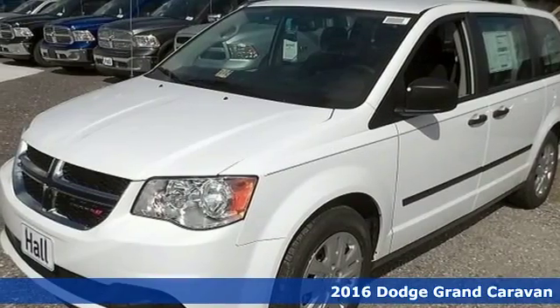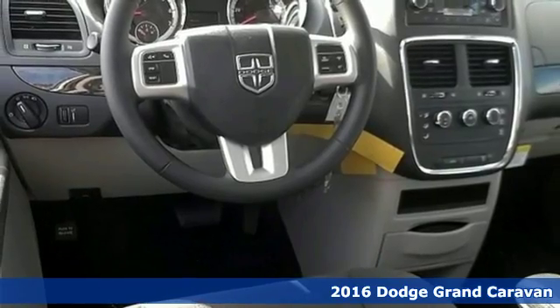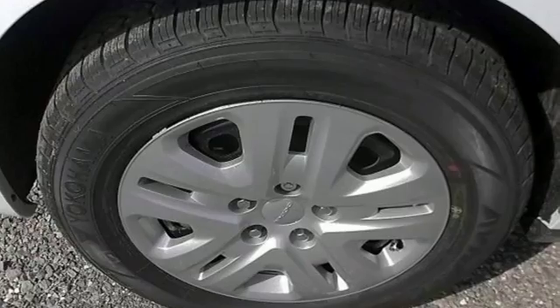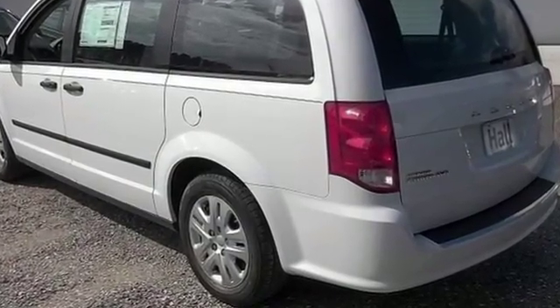Here's a 2016 Dodge Grand Caravan. While the demands of family life may leave you exhausted, thankfully you have a partner that never tires in this Grand Caravan. It is always there with unexpected power, safety, versatility and comfort.